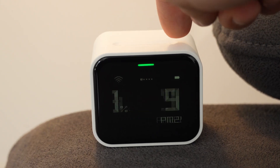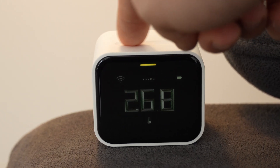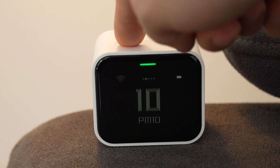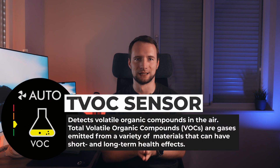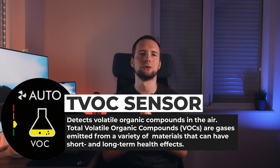Third, only one parameter is shown at a time. Yes, it's possible to scroll between them or see all of them at once in the app, but on the display you can choose only a single one. Fourth, the Qingping Air Quality Monitor Lite doesn't have a TVOC sensor. But other than that, it's a solid way to keep track of your room's air quality. Is this a good fit on a work desk or a waste of money? Let me know what you think in the comments.